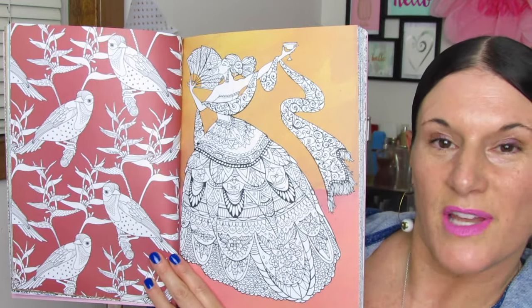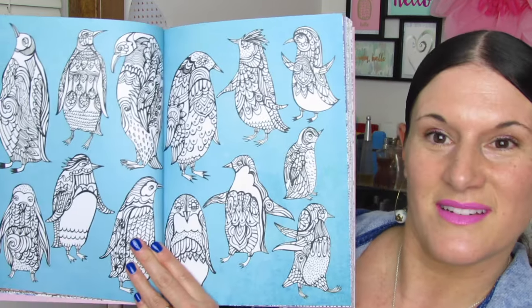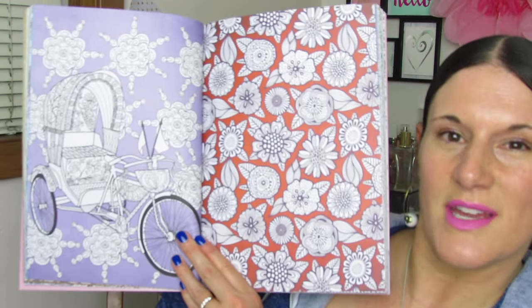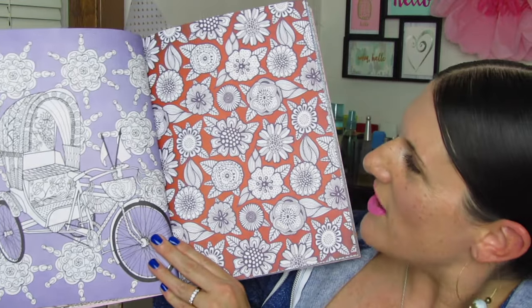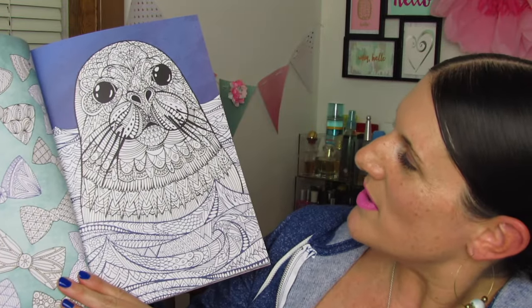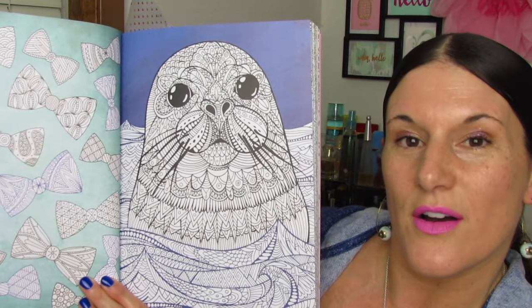And here's a beautiful flamenco dancer. There was a really pretty image of one in one of my other books I showed. Look at this one — so cute with all the little penguins. A cute little — what's that, you guys? A rickshaw? I think those are called rickshaws. And we're going to stop here with this cute and adorable seal. He's so cute. Look at those eyes.